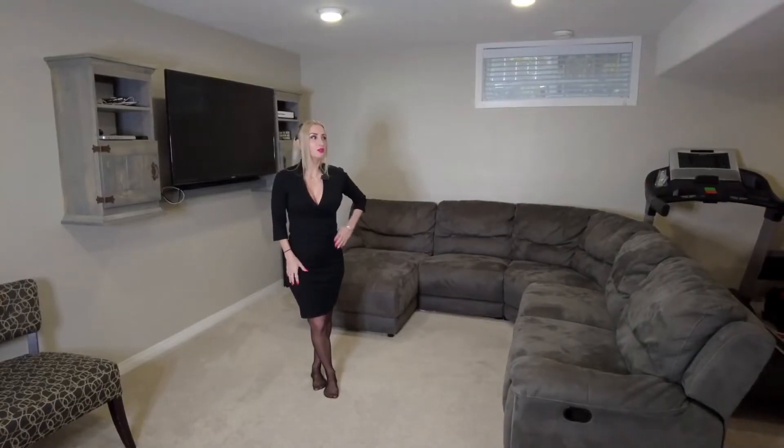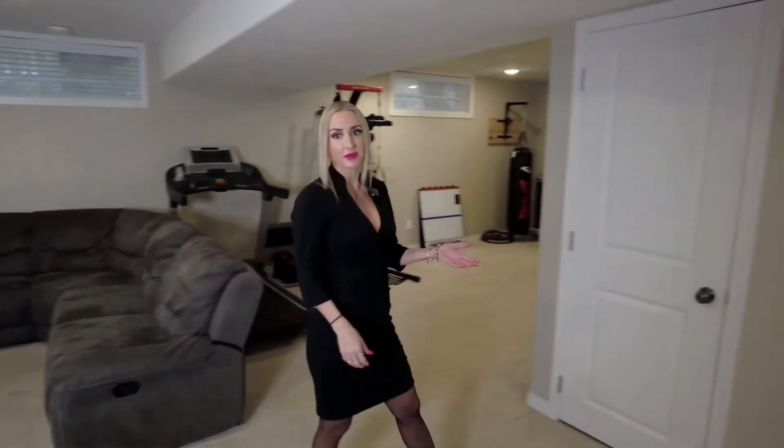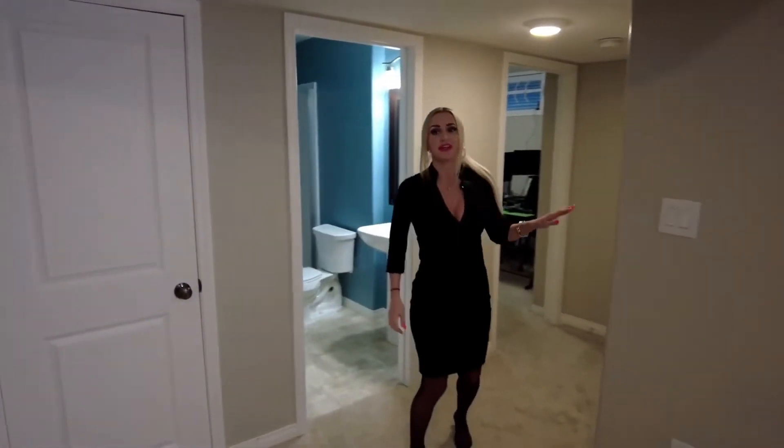The basement is fully finished with a large family room that has carpet flooring and pot lights. It has a three-piece bathroom with a stand-up shower, a fourth bedroom, and a large laundry utility area.